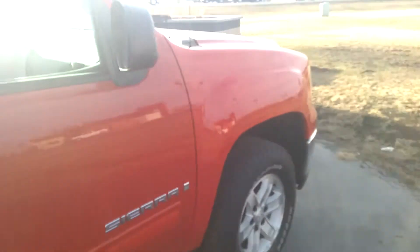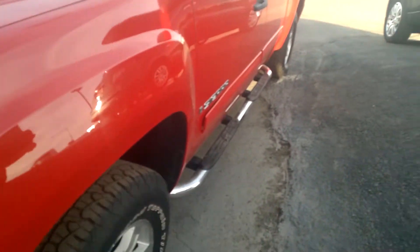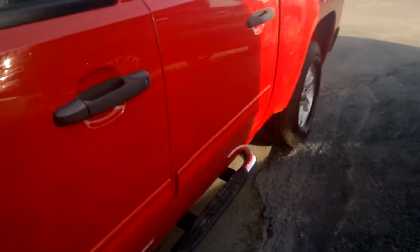Those have the steps. Nothing major as far as dents or dings. Obviously there's a couple little few things here and there. With 87,000 miles, you're going to have a few things.